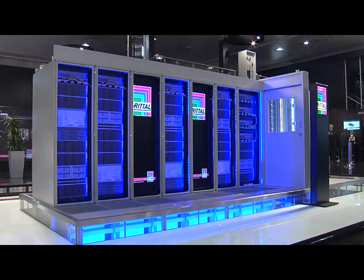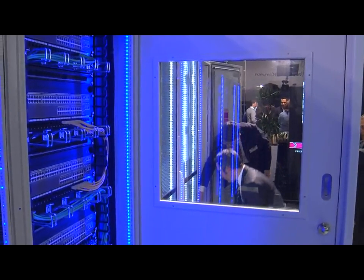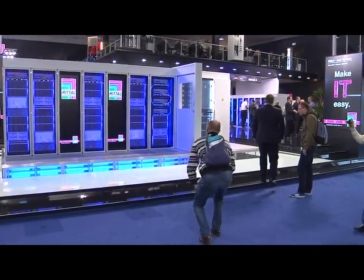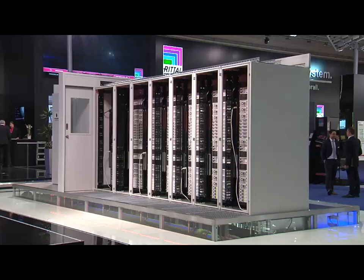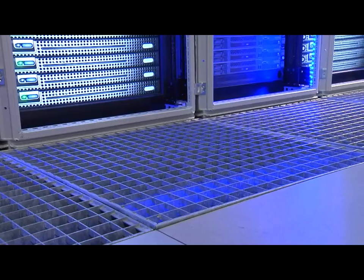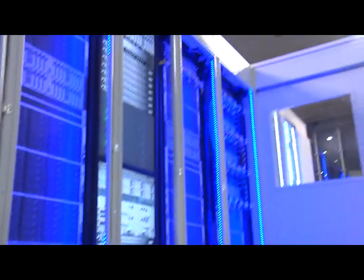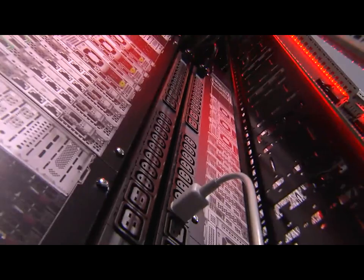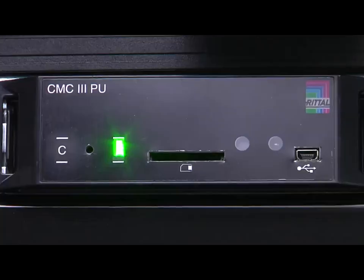The revolutionary alternative to individual data center construction. Standardized, mass-produced data center modules. The complete ready-to-use solution. Fully functional, including RECs, climate control, power distribution and monitoring.